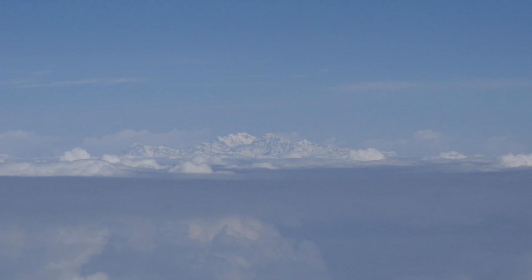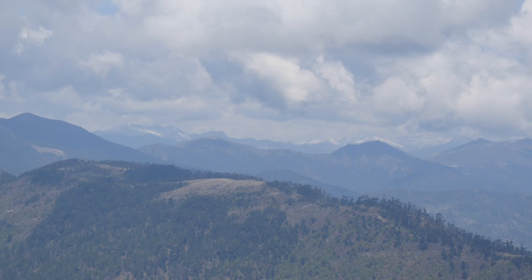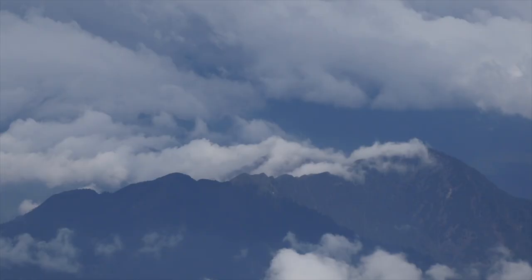Our connecting flight from Bangkok provided brief views of the Himalayas before we descended along a steep valley to the international airport at Paro.